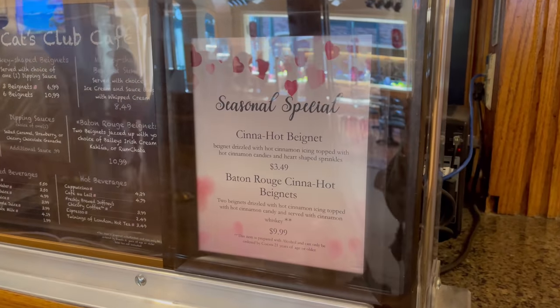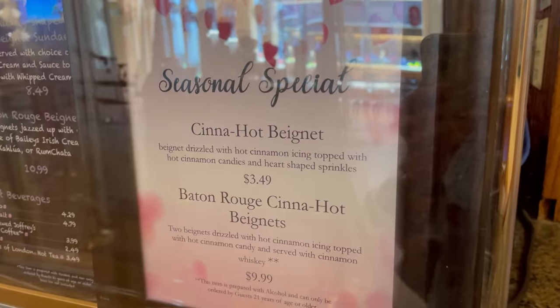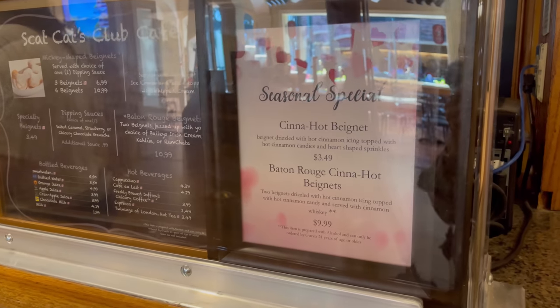It's called the Cinehot beignet. It sells for $3.49 and according to the cast member that I've spoken to, they're selling really well. The guests are loving these beignets. Am I super excited about the idea of cinnamon red hots on my beignet? To be honest, it's a little debatable, but it's a beignet, so I'm going to try it and I'll just see what it's like.